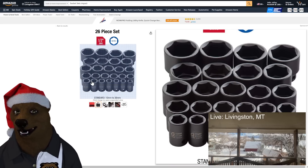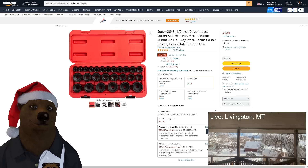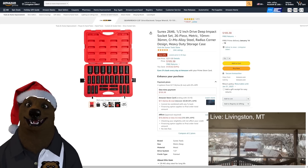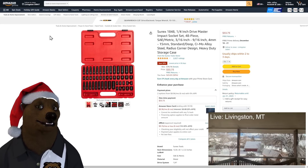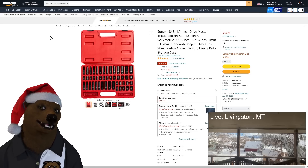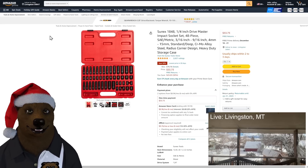Next up, essentially the same thing but standard depth — no deep impacts. Half-inch drive impact socket set, 26 piece, at $63 versus $105 — significant savings. Then we've got the Sunex quarter-inch drive master impact set — SAE and metric included — at $53.73. You probably don't need impact-rated sockets for quarter-inch since there's rarely that much torque, but if that's what you want, this is the way to go.